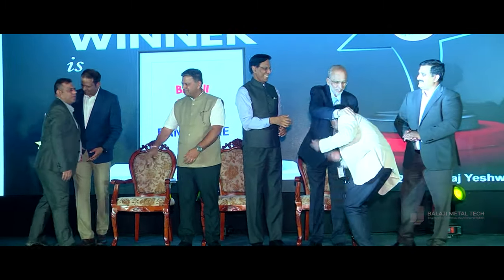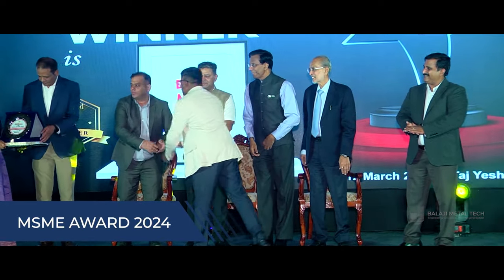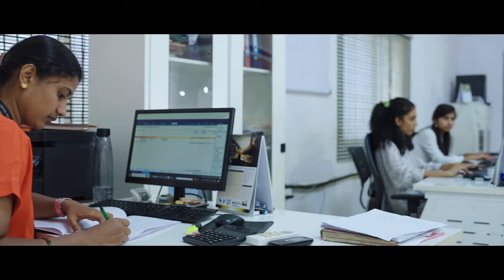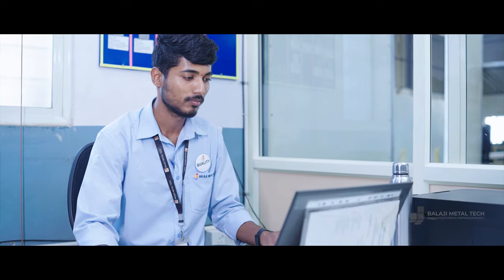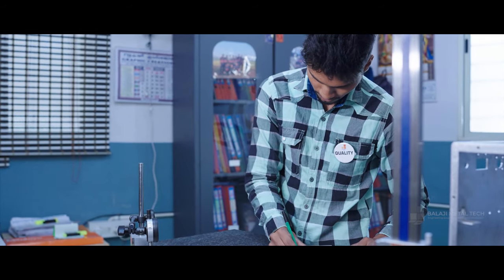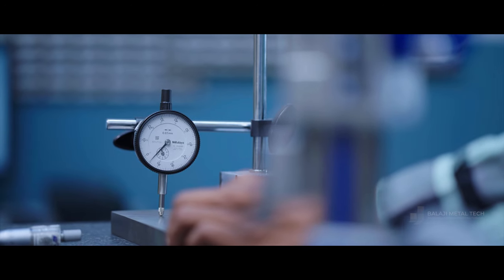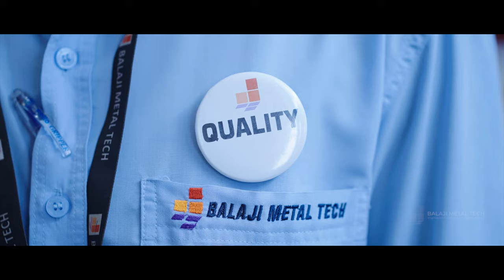Balaji Metal Tech, a distinguished name in the industry, has recently been honored with the prestigious MSME Award, a testament to their unwavering commitment to excellence. This achievement is a direct result of the hard work, honesty, and teamwork that form the cornerstone of their operations. At Balaji Metal Tech, the journey to success is paved with dedication and an unyielding pursuit of quality. The team — a blend of experienced professionals and dynamic young talent — works in unison to ensure that every project is executed with precision and care.